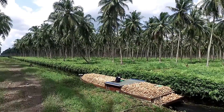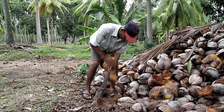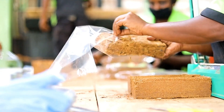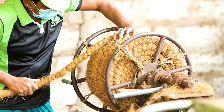Coconut is a remarkable fruit that thrives in tropical regions. With its hard shell, white flesh, and refreshing juice, it's packed with nutrition and versatility. From food to fuel and even building materials, coconuts are used in countless ways. In this video, we'll explore some fascinating products made from coconuts. Some of them may surprise you.